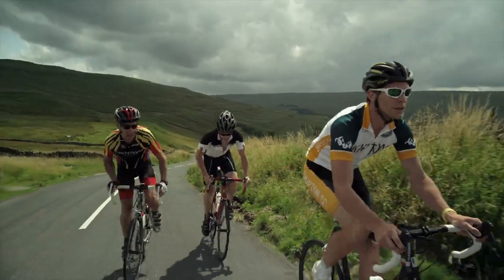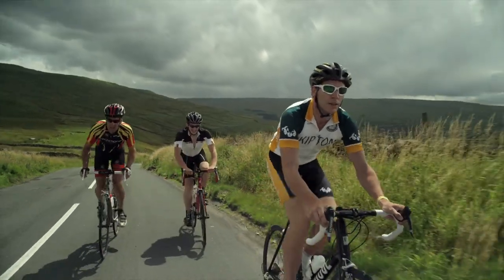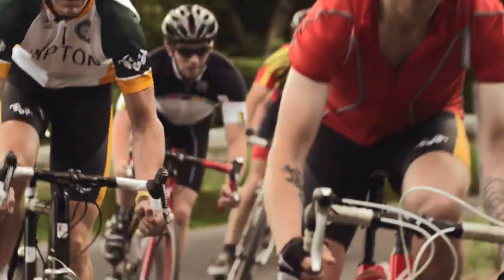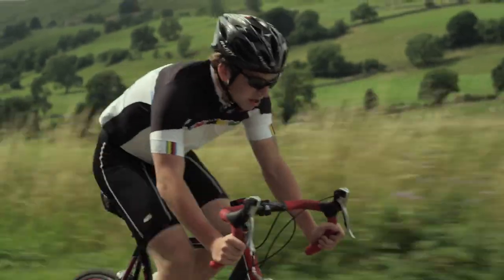The canvas of the countryside can really be appreciated from high vantage points such as this. Now what goes up, of course, must come down. And it's a beautiful descent from here as the road bends its way down into the valley below.